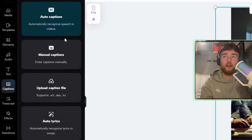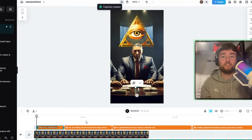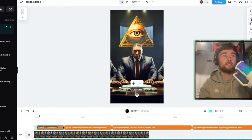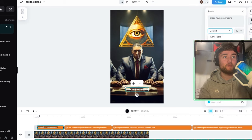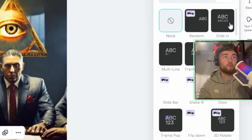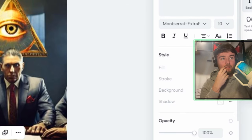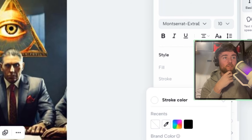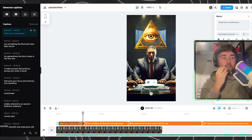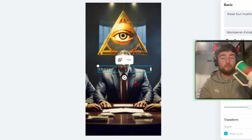Before adding more images, auto-generate captions in CapCut by clicking the auto-caption button — it helps to see the captions on screen as you edit. The default text looks pretty rough, so go to text presets at the top right, change the font to something cool like Monster Extra Bold, animate it with a fade-in, add a black stroke so the white text stands out, make it slightly bigger, and drag it to the center of the screen — nobody's reading captions at the bottom.